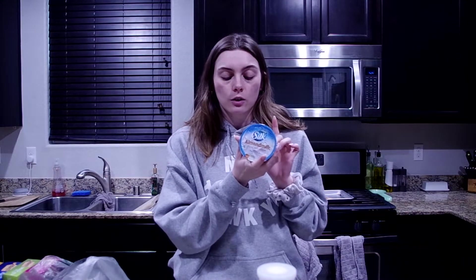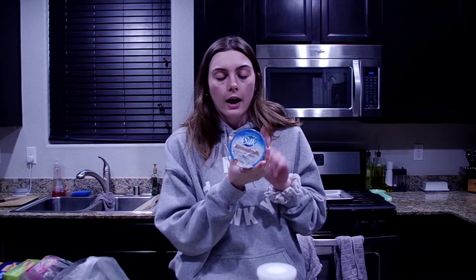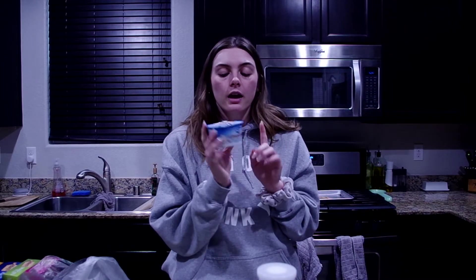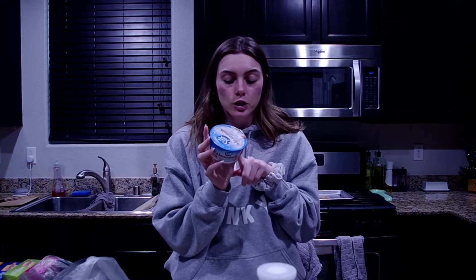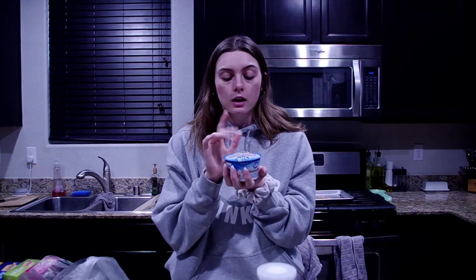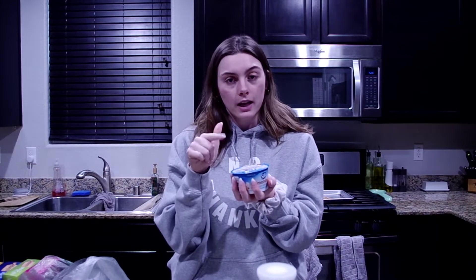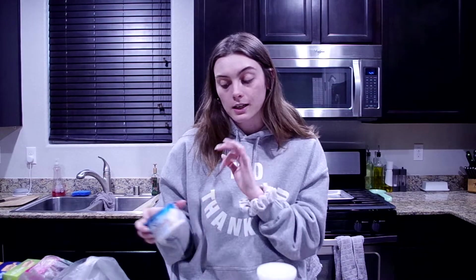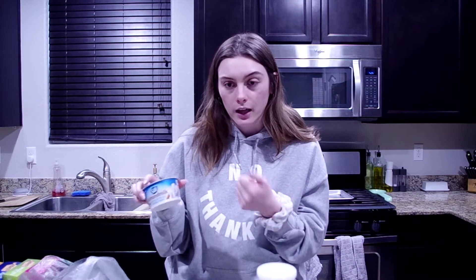I also picked up two Silk almond milk yogurts — I already ate one for breakfast this morning but I did pick up two. They're in vanilla and they're delicious. I wish they had less sugar but they're so good in a bowl of fruit. This morning I did half a jar with a banana and a big handful of blueberries, then sprinkled cinnamon on top — it tastes like a healthy banana pudding. My favorite thing right now.